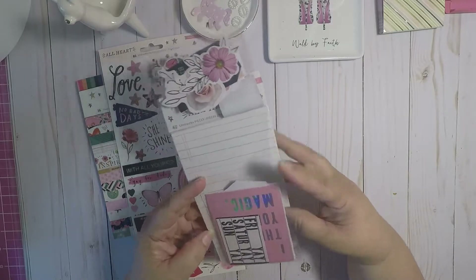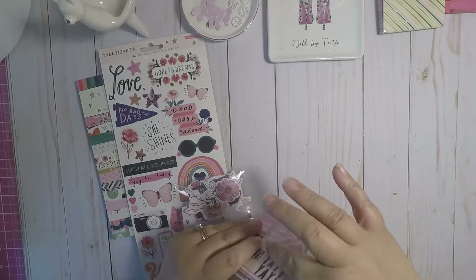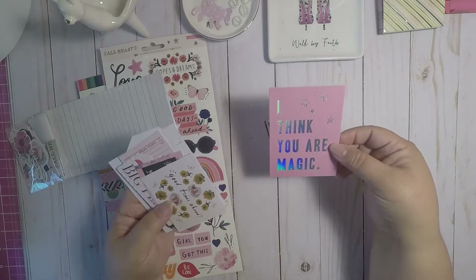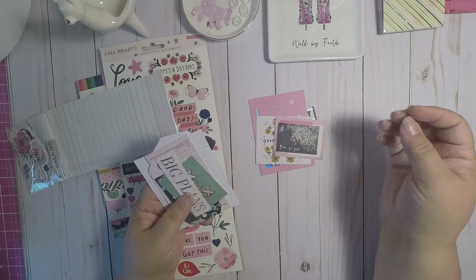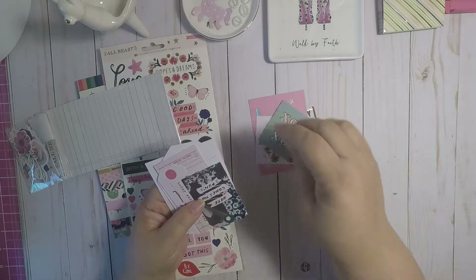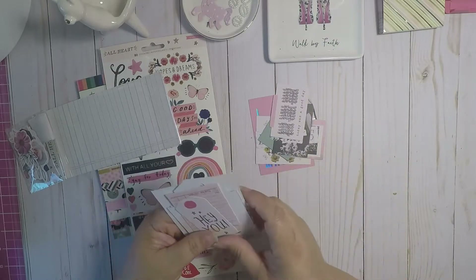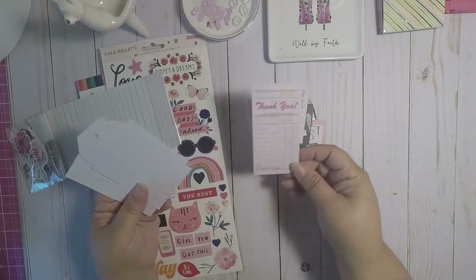Then I picked up the ephemera — it comes with 40 ephemeras inside. Let's see if it opens. Okay, it opens from the bottom. So we have this one, and we have — 'I think your magic,' 'good times ahead,' 'you go girl' — look at this, super cute ephemera. This is a tag and this looks like a little file folder. This one says 'hey you,' and you have a little receipt.